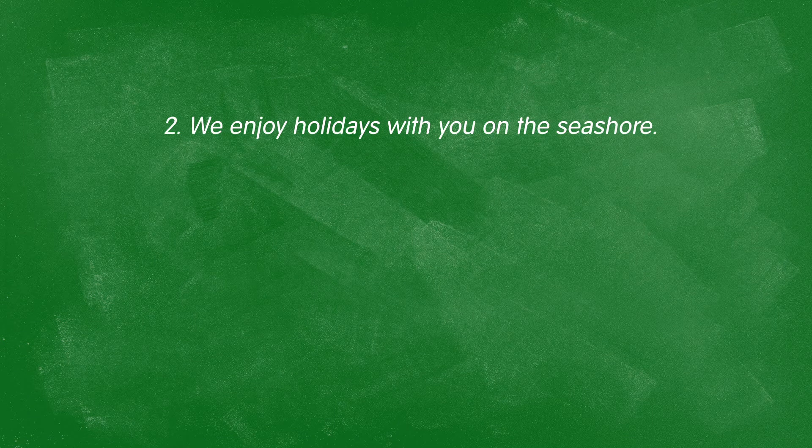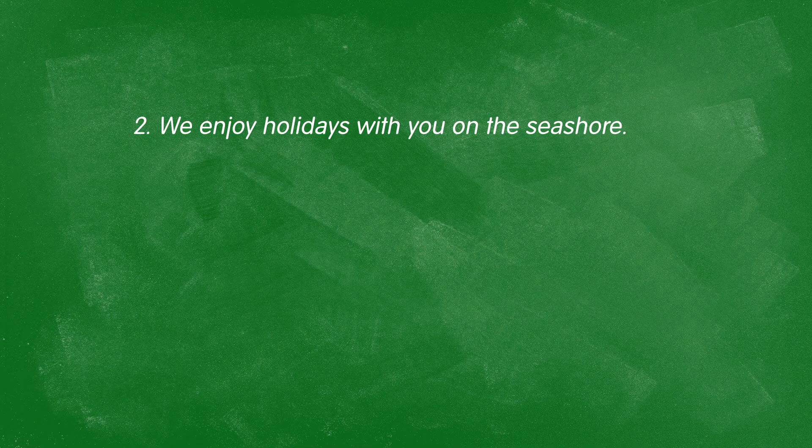I just want to use the correct descriptive verb, rather than simply "do" or "make." In another example: "We enjoy holidays with you on the seashore." Enjoy? Okay, how much? To what extent? Why exactly do you like them so much? It would be much better to say "love" — to like enthusiastically — rather than "enjoy."